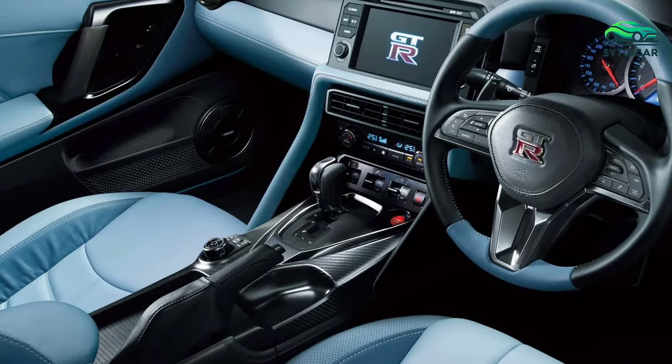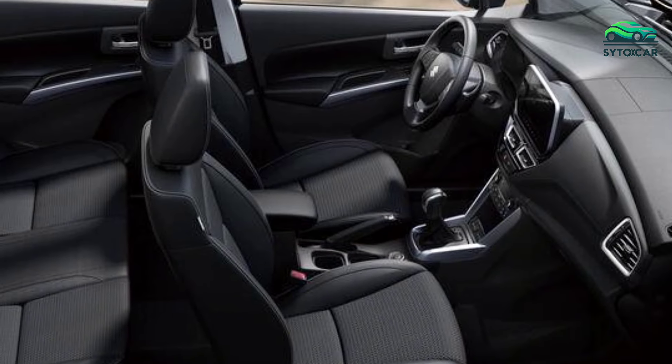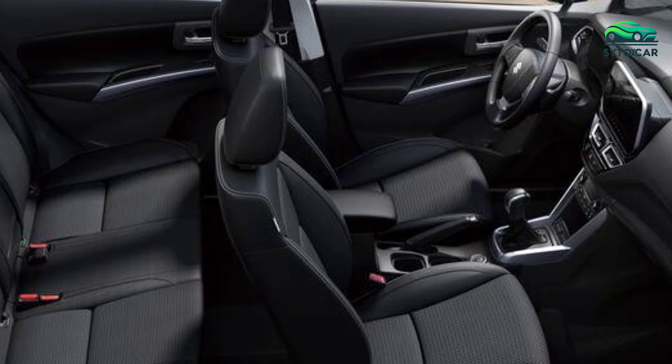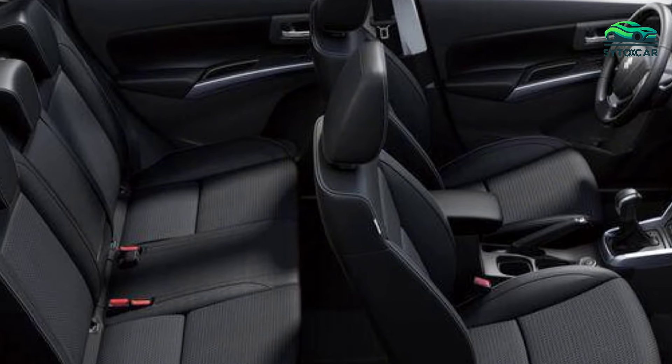Behind the wheel, drivers can monitor fuel consumption and battery status through the futuristic digital instrument panel. The power-adjustable driver's seat enhances comfort, ensuring every journey is both pleasant and enjoyable.